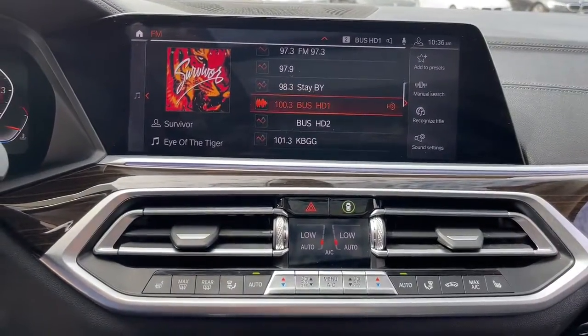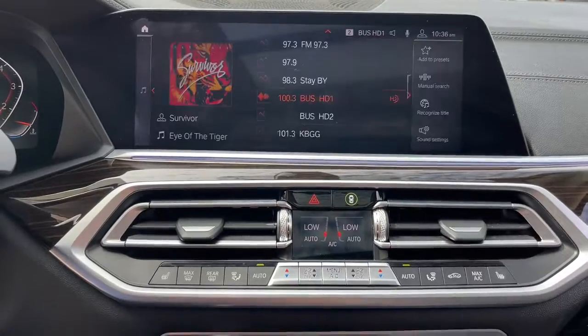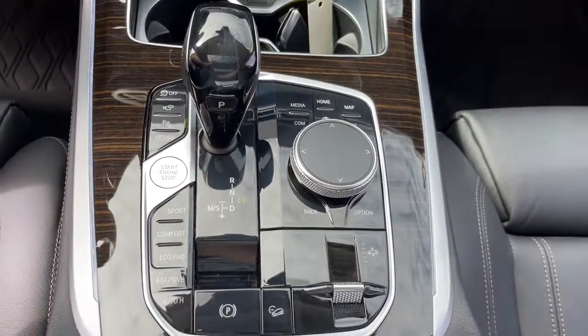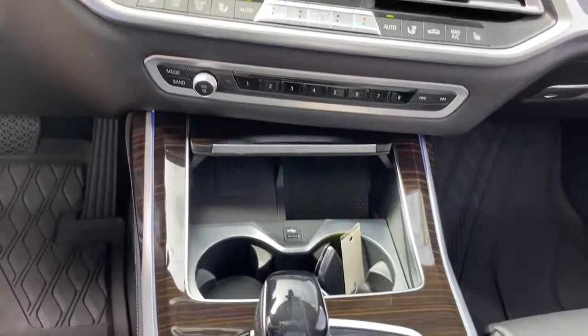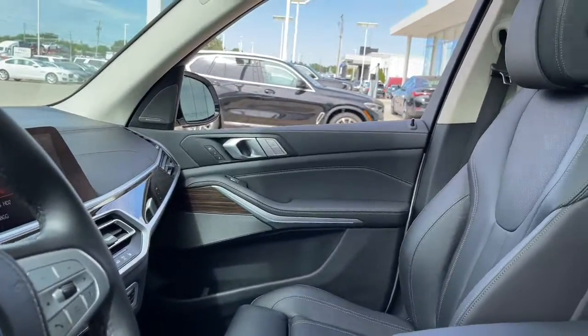The following are some of this vehicle's highlighted options: panoramic roof, navigation system, all-wheel drive, keyless entry, heated driver's seat, hands-free lift gate, third-row seat, iPod, MP3 input, fog lamps, satellite radio.